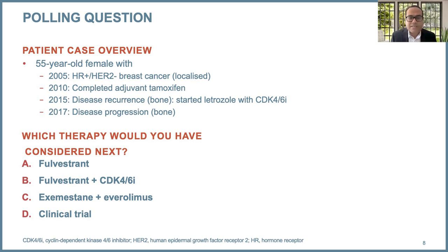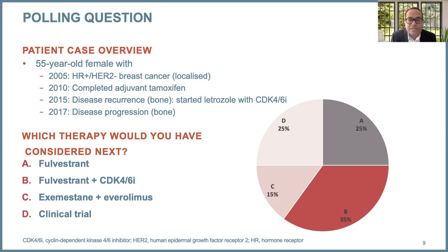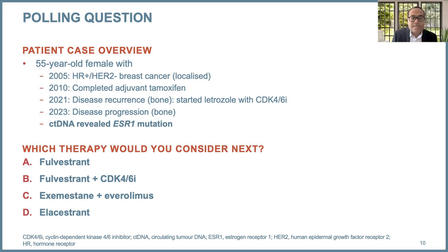This is a polling question. Options are: fulvestrant, fulvestrant plus a CDK4/6 inhibitor, exemestane plus everolimus, or a clinical trial. We have a good mix of responses, and that's to be expected because all of these are reasonable options. Clinical trial is always reasonable. Some would consider fulvestrant alone, some would combine it with a CDK4/6 inhibitor, and exemestane plus everolimus is also very reasonable. But now the landscape has changed, and one thing I would need before answering this question is: what is the genotype status of this patient? This patient needs either tumor genotyping or ideally plasma-based genotyping, because that would guide therapy in the second-line setting.